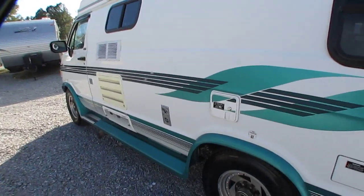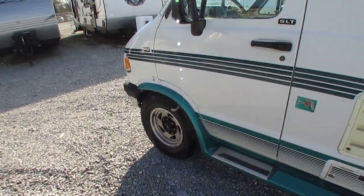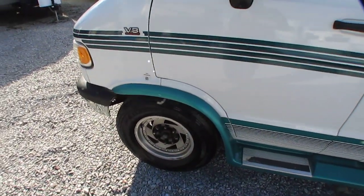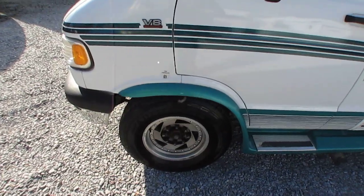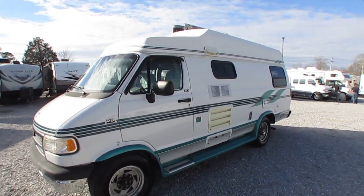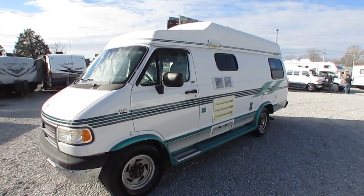Now it is missing one wheel center. These are old-style blade wheels — I'm going to do my best to find one for you. I cannot guarantee I'll find one; I'm going to have to take one off another wheel and try to match it up online. So I'm going to do my best, but I can't guarantee it's going to have a wheel center on it.